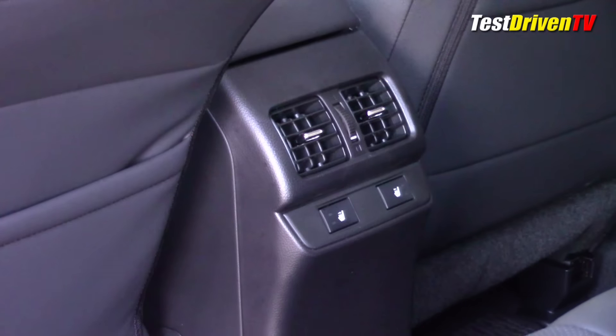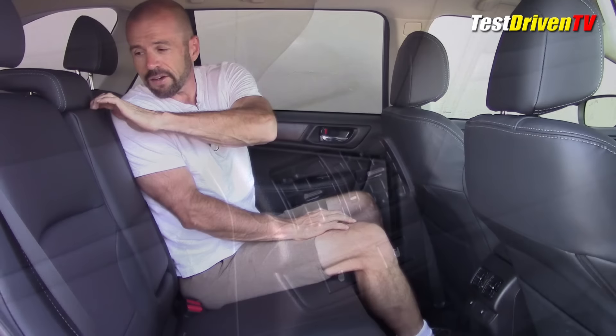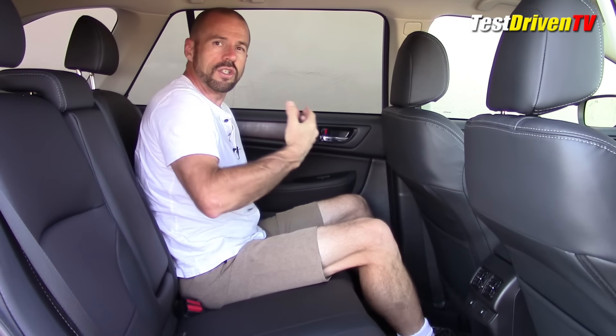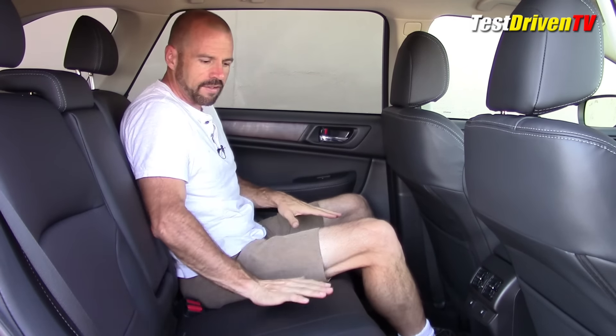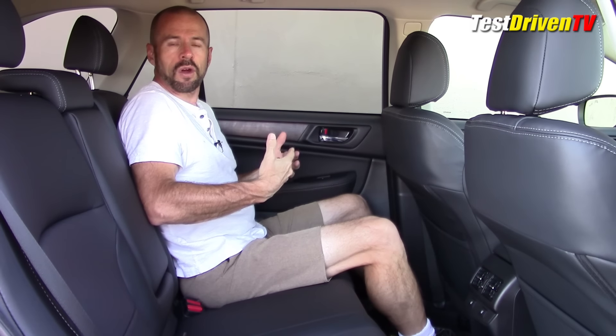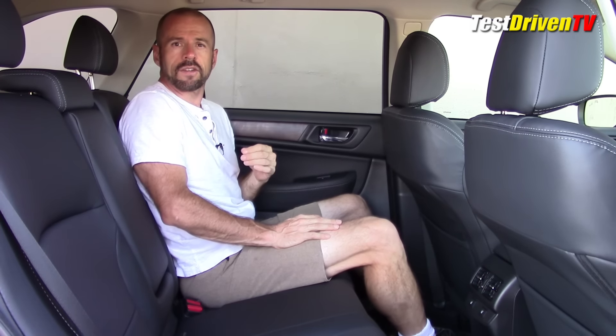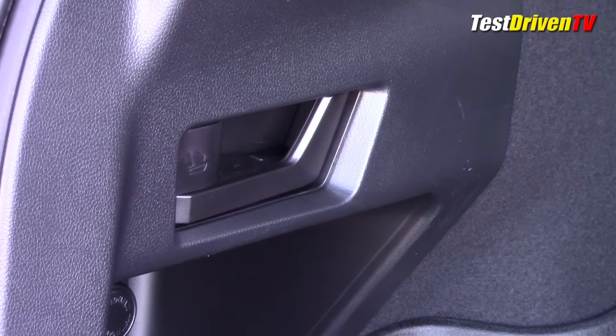There are some good amenities back here in the Limited — vents for HVAC and heated seats, which is always a nice thing. One thing I'm surprised not to see is there are no power ports or USB ports back here. I assume Subaru will probably add that at some point. There is a center fold-down armrest with cup holders, and these seatbacks do adjust for rake, which is nice. This seat doesn't slide, but that's not necessary since there's no third row.